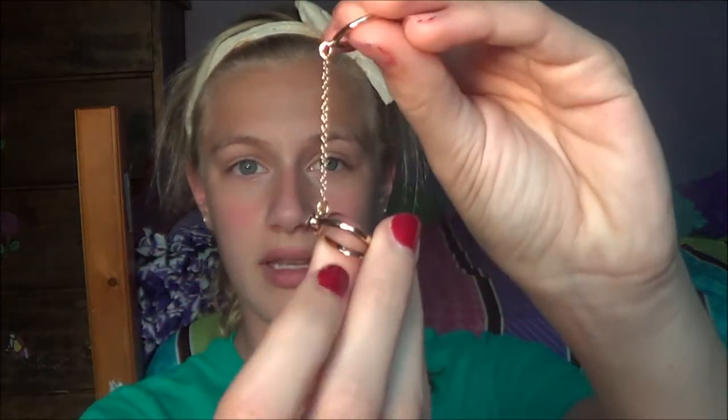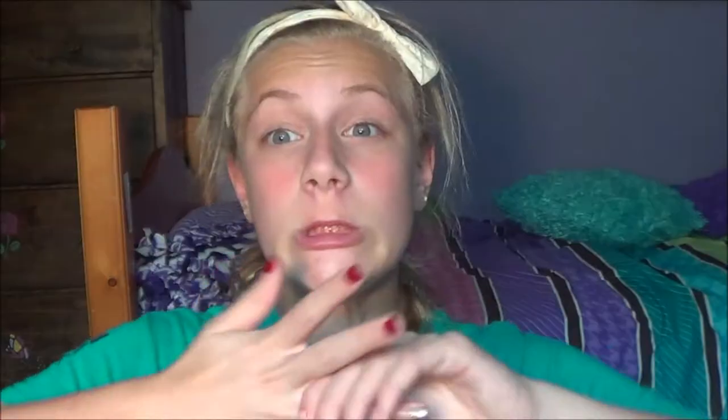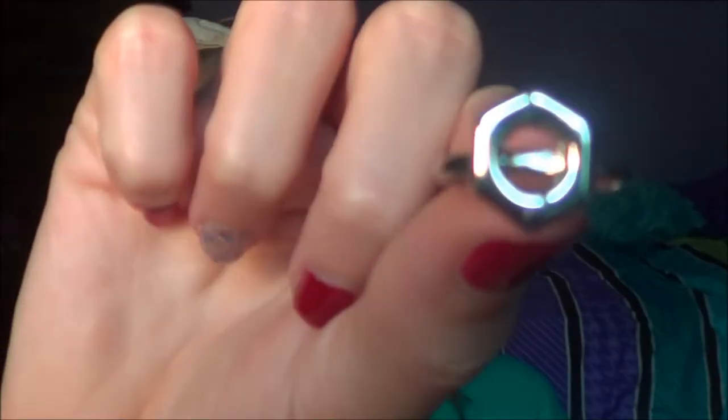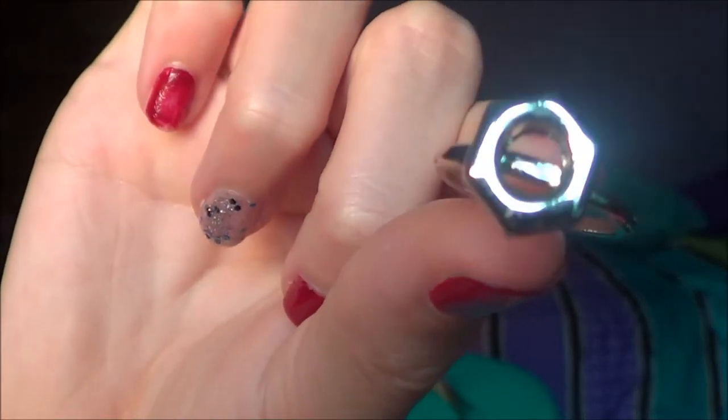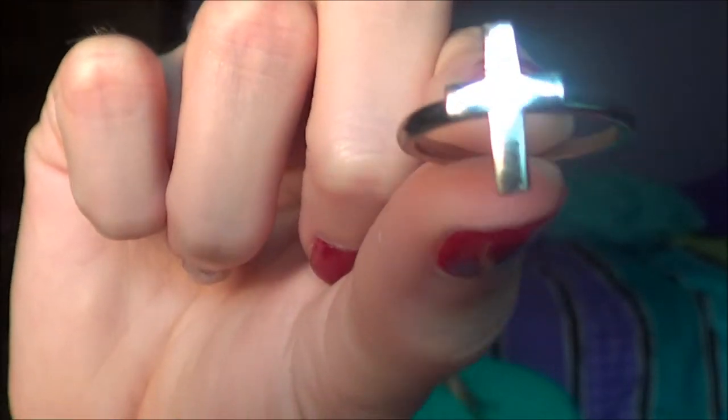Then I got a few things at Forever 21. The first thing I got is this ring — it's one of those rings that has a chain on it. It's so cute. It's gold and it has like a diamond, though I doubt it's real. I really like knuckle rings right now — they're in. I also got a triple ring pack because I really like rings. I got a star-shaped one that looks kind of cool and edgy, a hexagon shape, and a cross one which I love.